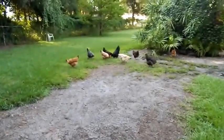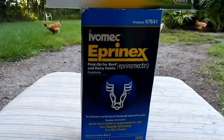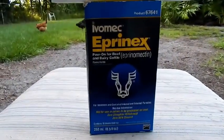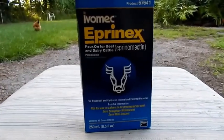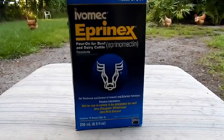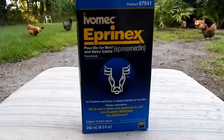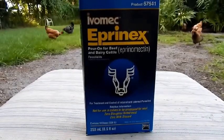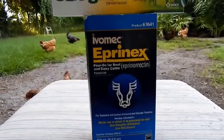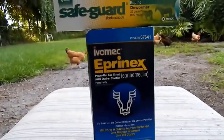I typically use Eprinomectin, which is different than Ivermectin — do not confuse the two, I see them get confused all the time. They are different. The reason I initially went to using this product is because in beef it has zero withdrawal for milk and meat, which is assumed to mean zero withdrawal for eggs and chickens — because as you probably know, there are very few products approved for chickens for deworming.